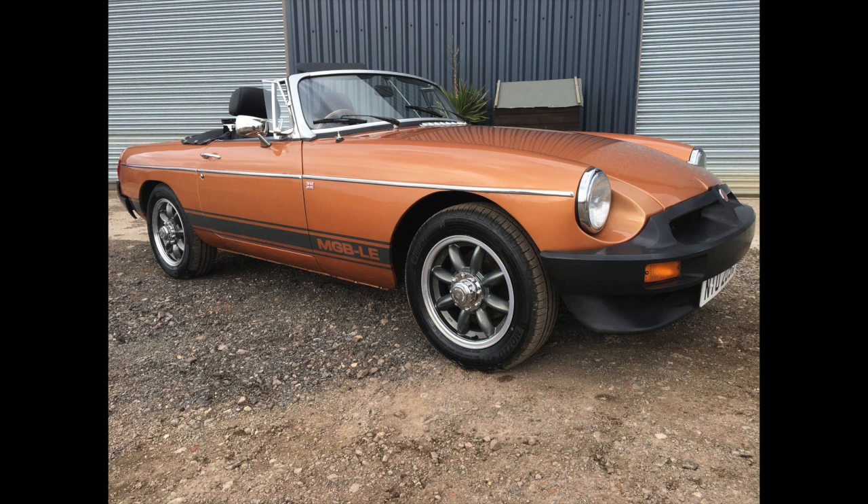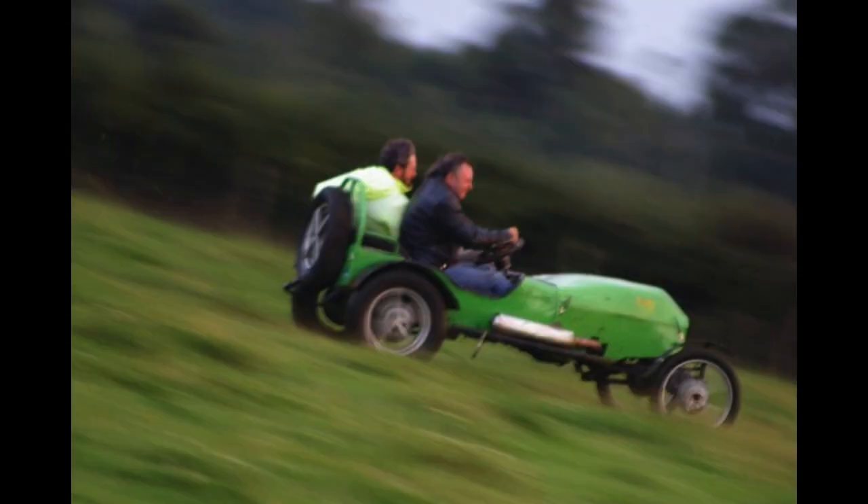MGB LE - what a massive spec car: 15-inch Minilites, elliptical springs, full leather upholstery and hydraulic power steering - the only MGB I've ever driven with power steering. Took a long time to sell, but went to a real enthusiast who was going to show it. I hope he's enjoyed it.